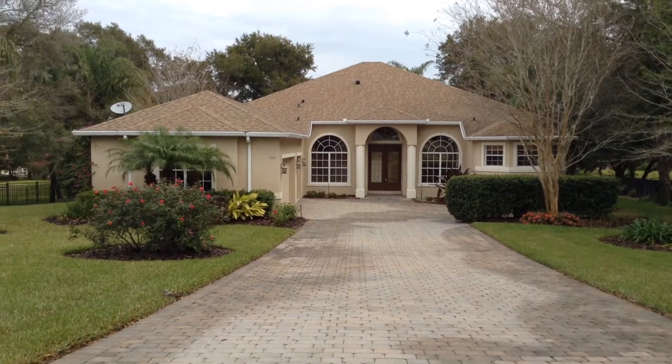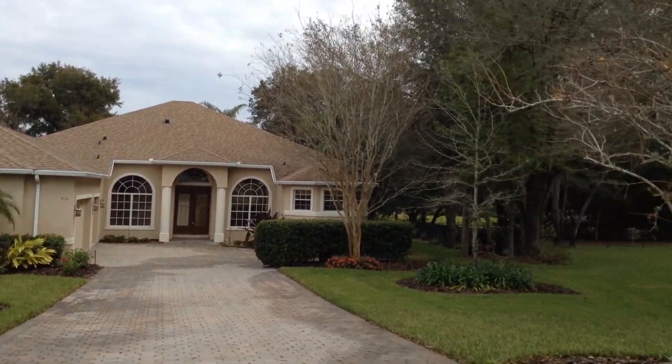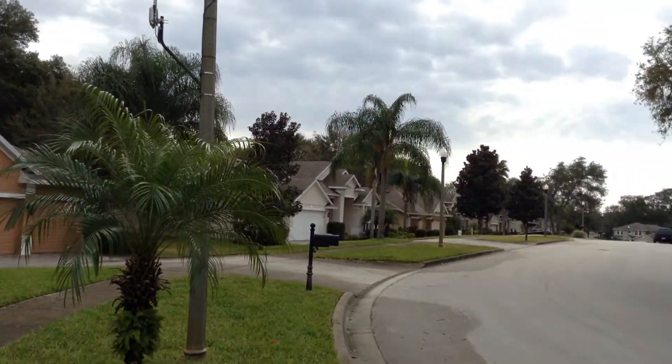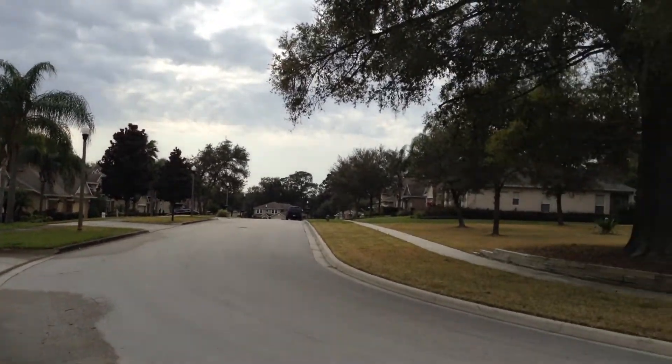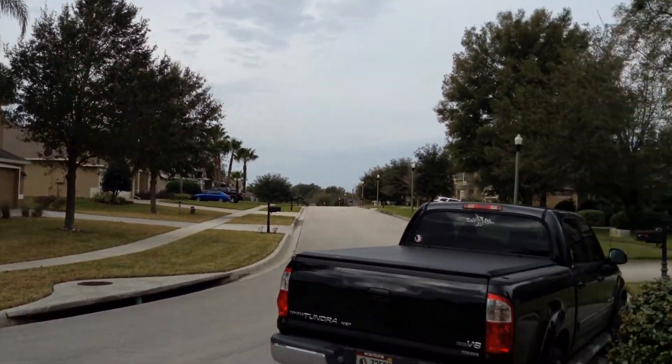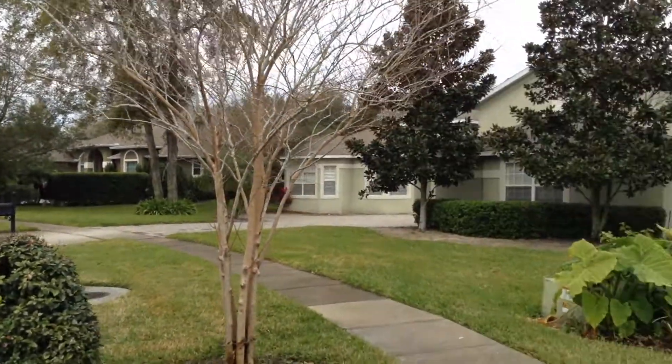This is my video on Rock Creek, truly a special home in Apopka — a beautiful golf course community. I'll give you an idea of the surrounding neighborhood homes and community.